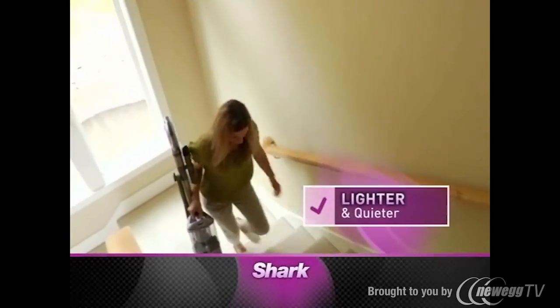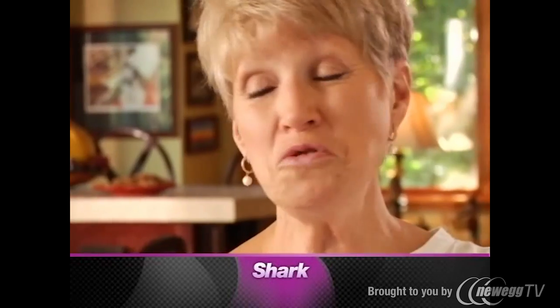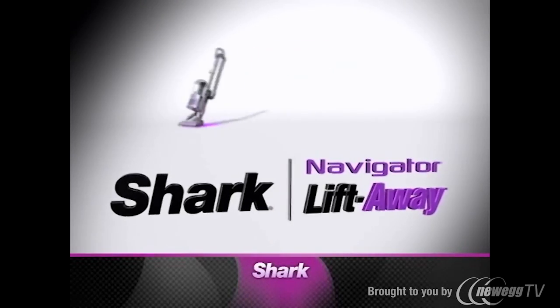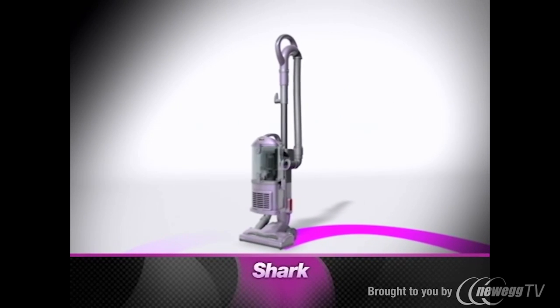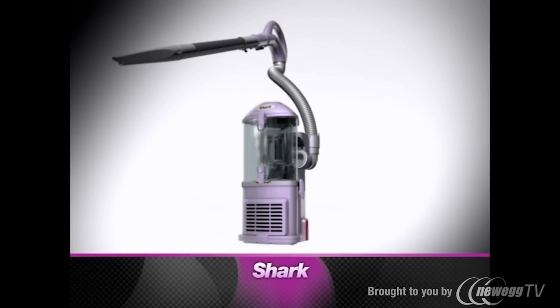It's lighter, it's quieter, and when you're done cleaning, the dust cup empties with a push of a button. You cannot find a vacuum at this price with this level of quality. It is really, really an amazing product. Introducing the Navigator Liftaway — it's the ultimate upright with swivel steering. And it also lifts away, so you get portable no-loss-of-suction power.